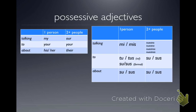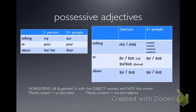Agreement is with the object, not the owner. You just use the owner to choose the right box. Some forms, like 'nuestro,' require you to worry about not just singular and plural but also gender. So Maria's eraser — she has one — would be 'su borrador,' and Maria's erasers would be 'sus borradores.'